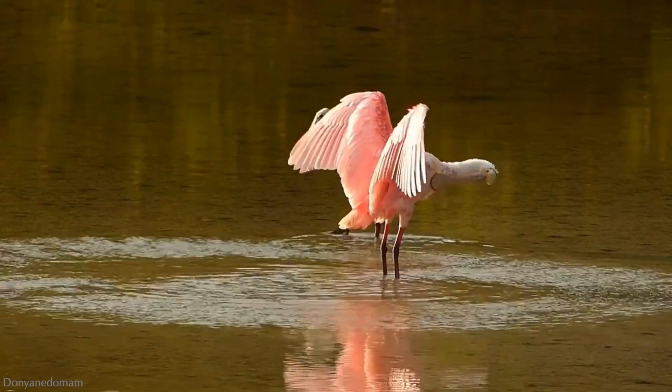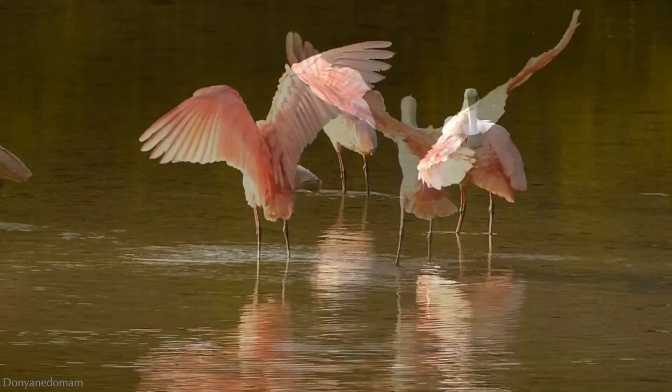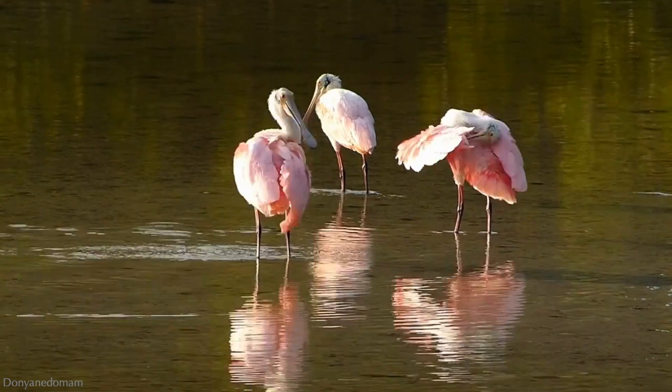A spoon-shaped bill, a bald head, and soft pink feathers – it's a sight you just can't miss. There are six different species of spoonbills in the world, with the roseate spoonbill being the only one found in the Americas.